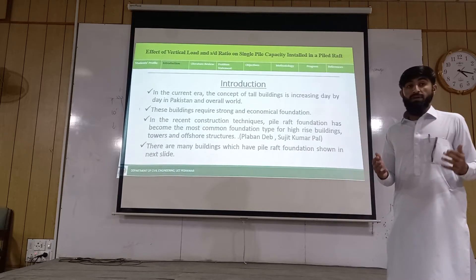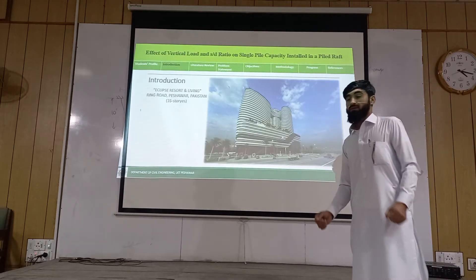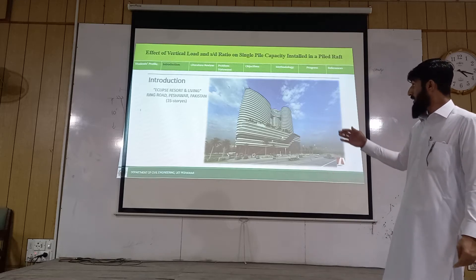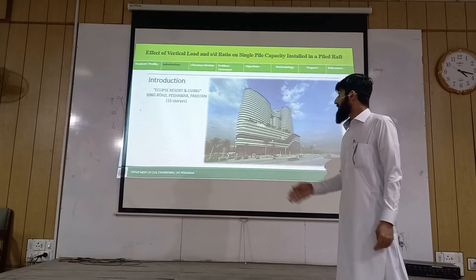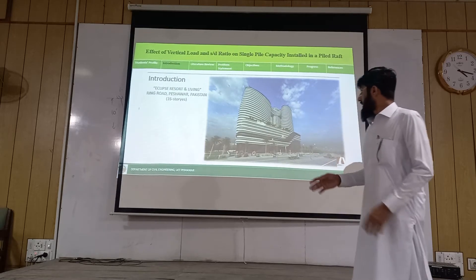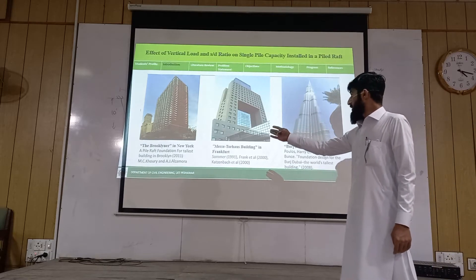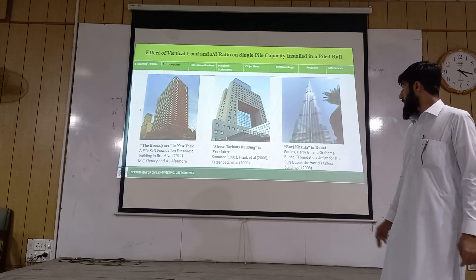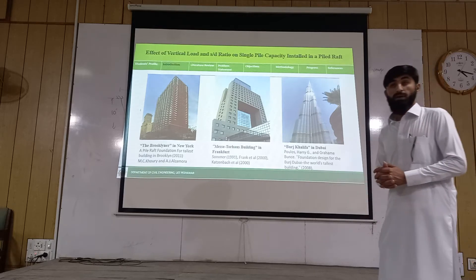There are many buildings which have piled raft foundations, as shown in the next slide. This is the Eclipse Mart, which is a 35-storey building in Peshawar. The next one is a building in Abbottabad Fort, and the famous building Burj Khalifa, situated in Dubai.